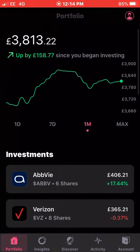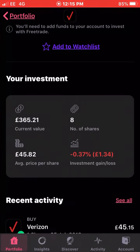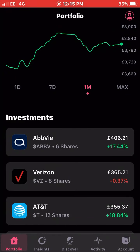The next stock in the portfolio is Verizon. Verizon was in the green but now they're down 1.21 percent in the last month. Verizon is generally a stock that flutters between green and red over the months, but it's one I'll be buying more of. I own eight shares of Verizon with an average cost of £45.82 and I'm down just 0.37 percent on my investment.